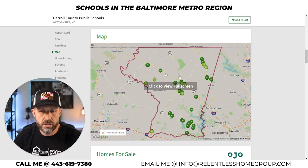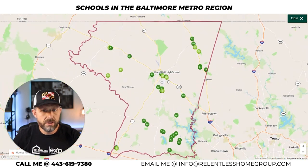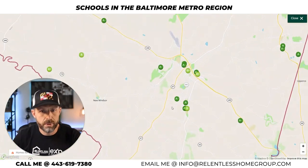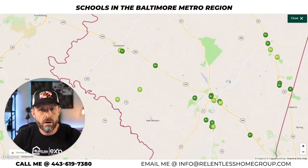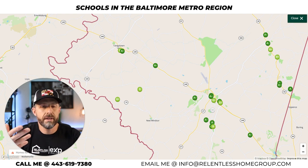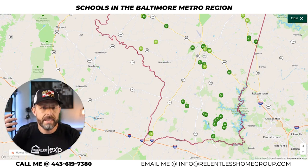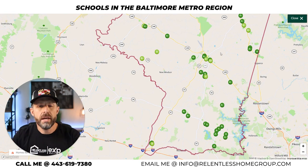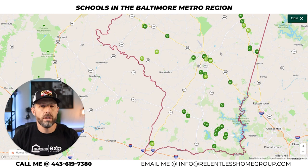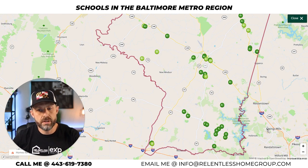You can see the rankings for individual schools inside Carroll County — a lot of A's and B's. If you're looking to move into Windsor, Westminster, or Eldersburg, these are all fantastic communities we service. Carroll County has done an incredible job for years. If you were in Westminster and had a job in downtown Baltimore, the commute is typically about 45 to 50 minutes. You could also take Route 140 down to Owings Mills and pick up the subway into the city.